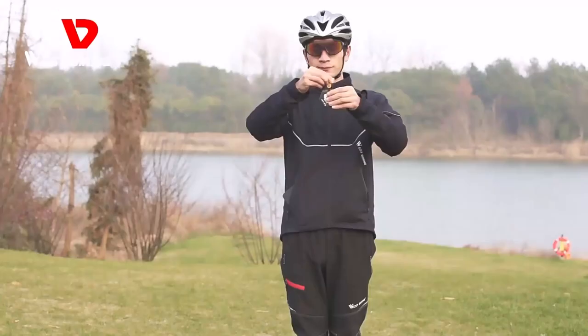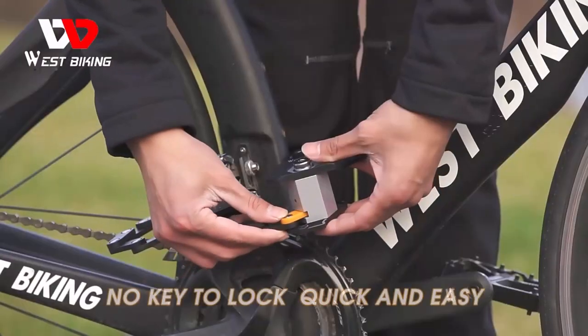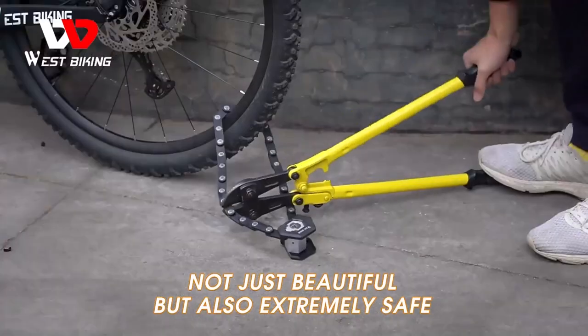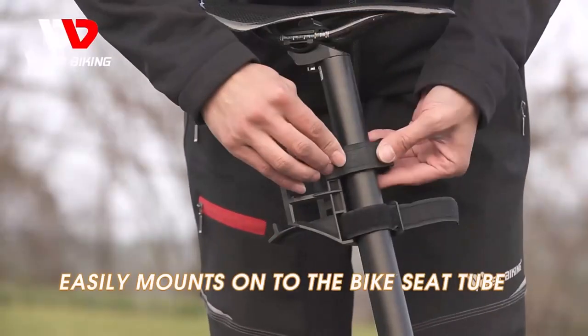Hi guys, choosing the best bike lock is difficult, I know. Fortunately, I've spent several years researching and studying bicycle security and have managed to narrow it down for you. During this time, I've had hands-on experience with hundreds of different locks and have chosen the 8 best bike locks on the market.